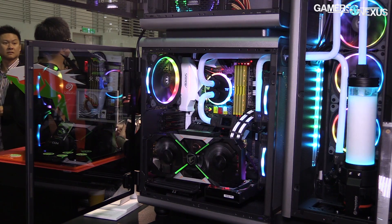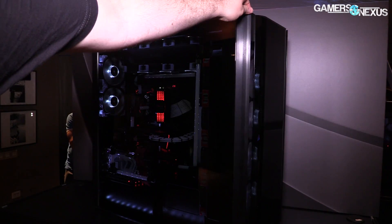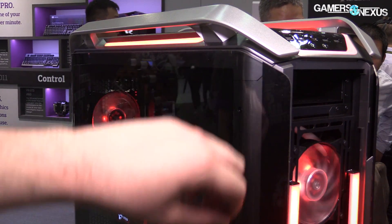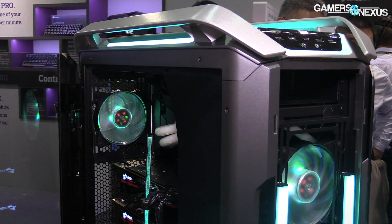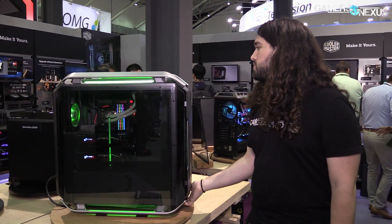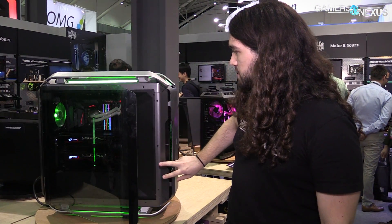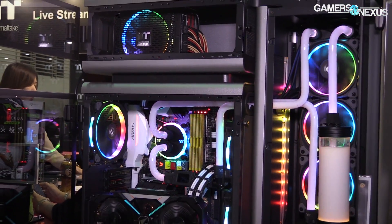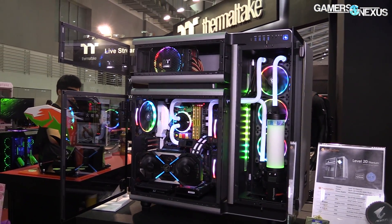We also saw hinged doors on the Level 20 GT, which uses 5mm glass panels on hinges, the 40-pound Corsair Concept Slate, the Cooler Master H500P, and the Cooler Master C700P. All of these cases are moving to hinged doors that swing outward and can be easily removed by lifting them up. Tempered glass is also more frequently being shaped or curved and bent for cases now, which increases cost but fits well with the hinged doors. All of these aforementioned cases use some form of tempered glass with their hinged doors, making for something of a combo trend.